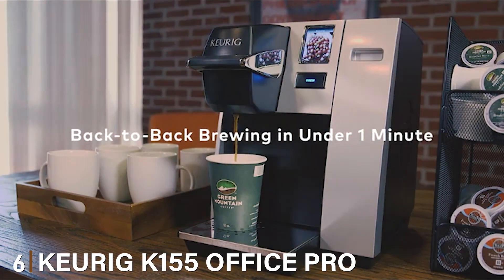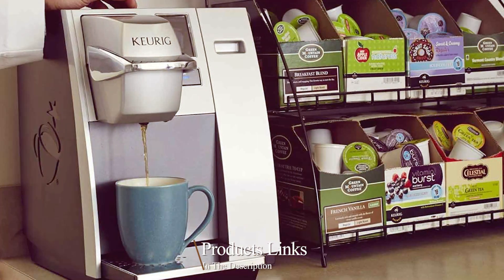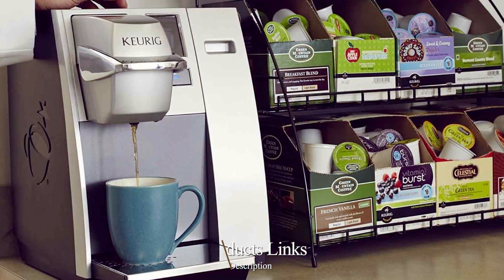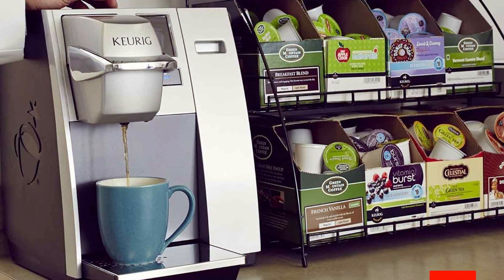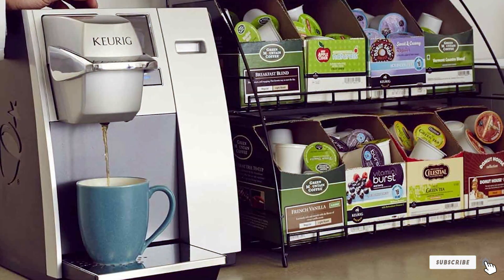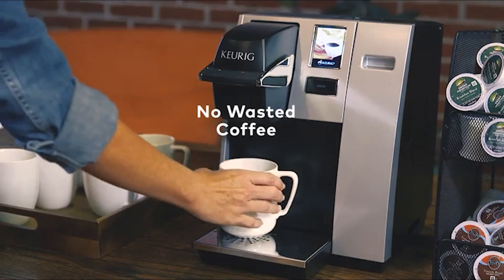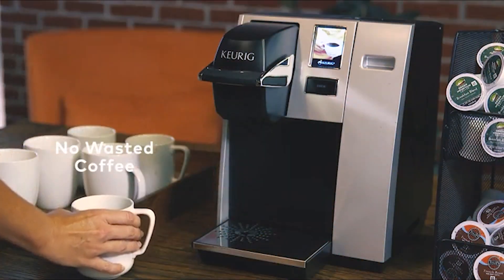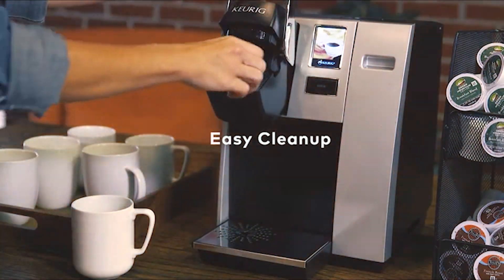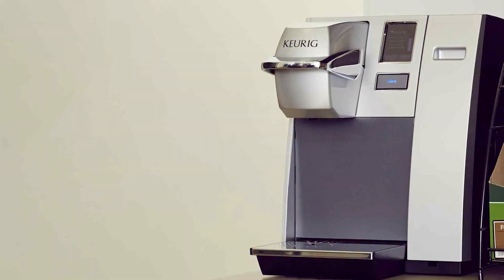Number 6 on our list is the Keurig K155 Office Pro Coffee Maker. This machine is the epitome of convenience and efficiency, designed specifically for office environments. Its modern, sleek design complements any workspace. The K155 is incredibly user-friendly, featuring a touchscreen interface that makes brewing simple and straightforward. Its speed is impressive — able to brew a perfect cup in under a minute, making it ideal for busy office settings where time is of the essence.